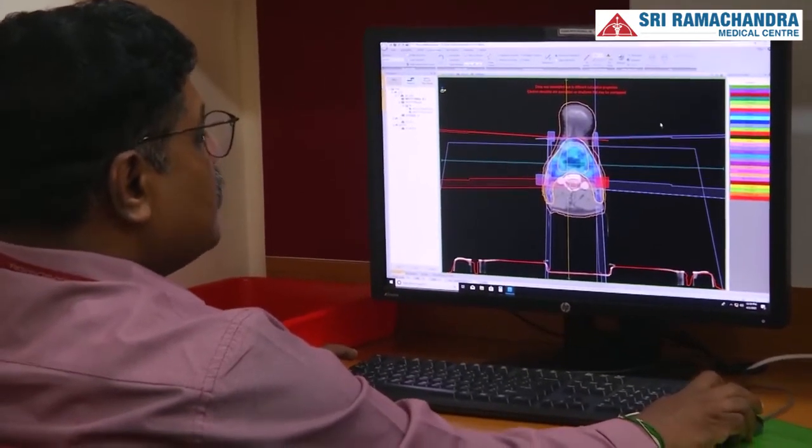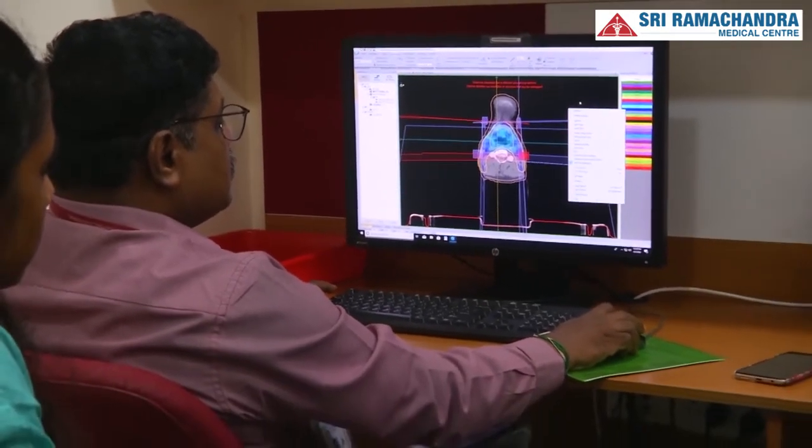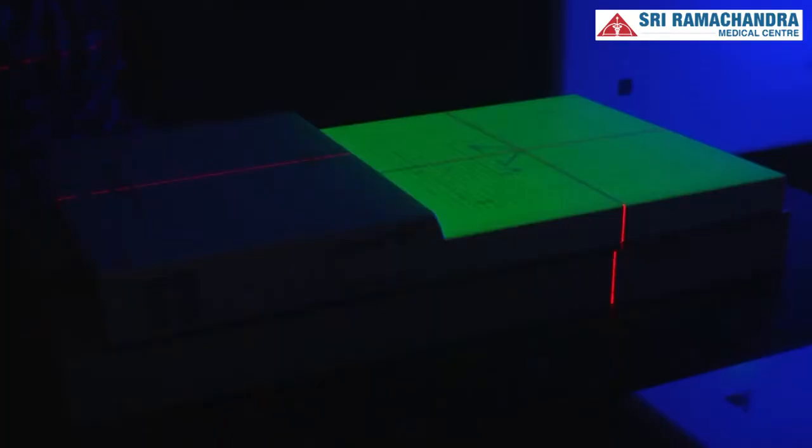This is the most important part of the radiation treatment process and it may take several hours to get an ideal plan for a particular patient. At Srihar, with the availability of modern treatment planning system software, our radiotherapy treatment planning time has been reduced to less than 24 hours.